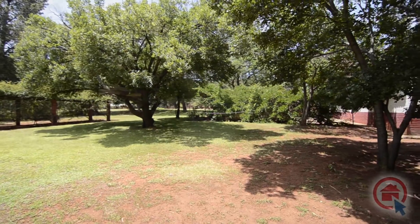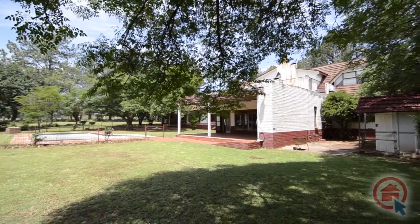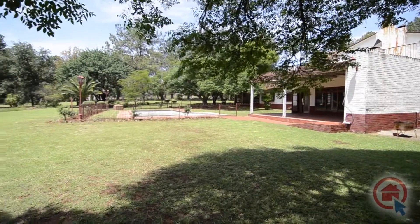This home offers plenty of space and sprawling gardens creating a relaxing country atmosphere. View this home at your soonest convenience. Make an offer and make it yours.